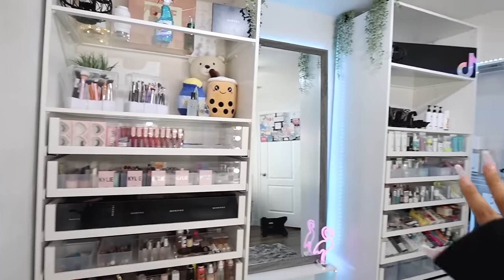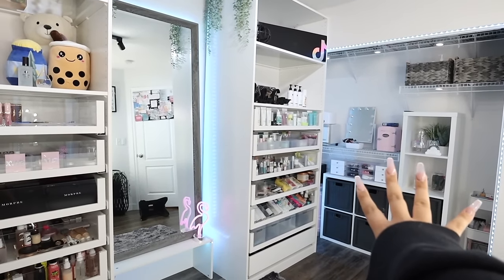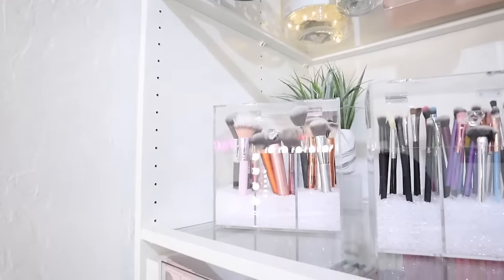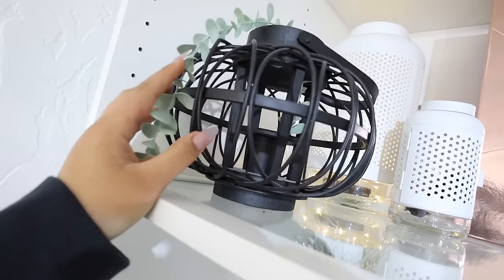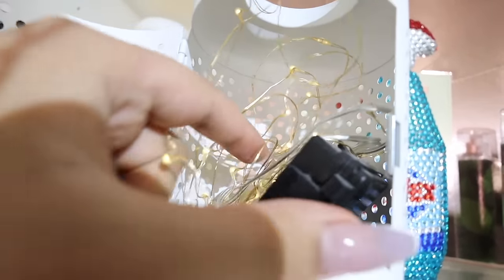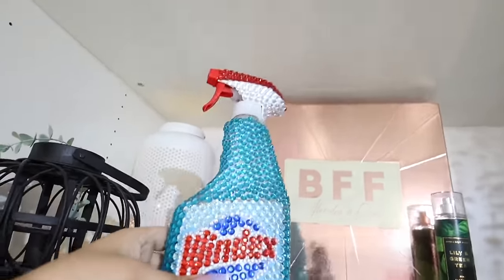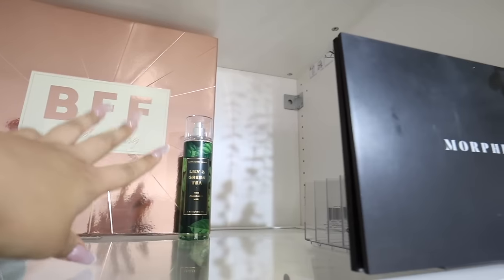This is obviously my favorite wall. This side is the makeup side, and that's the skincare, body care, and hair care side. At the very top I got this from Home Goods which ties into the beach theme. These are actually from IKEA - they're like outdoor vases and I put little LED lights on the inside. I also have my blinged-out Windex bottle, a PR box, a room spray, and a Morphe palette because I'm obsessed.